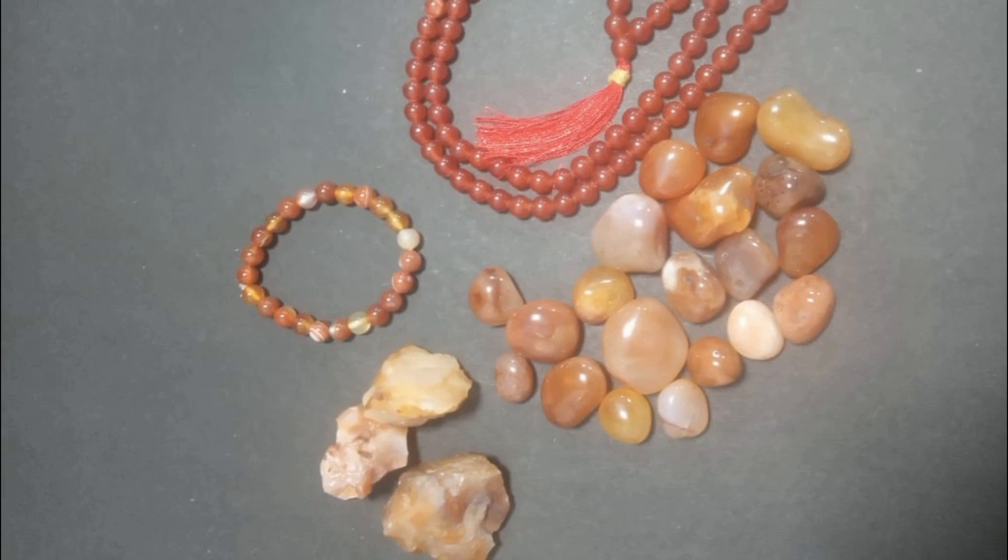Carnelian is used in designer jewelry. It will stimulate creativity. This is a crystal of motivation, courage, and vitality.